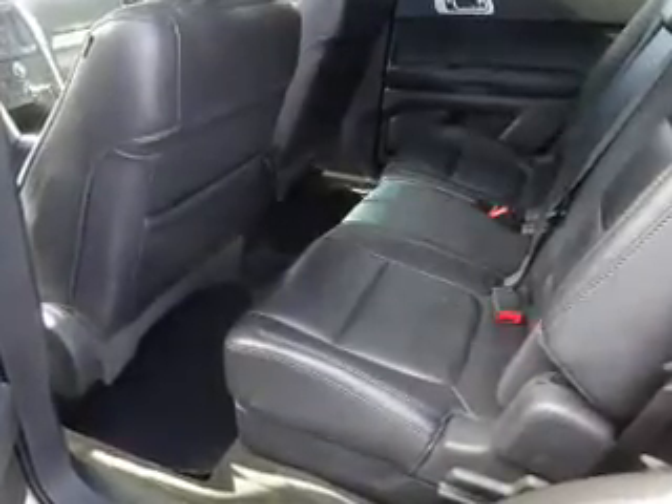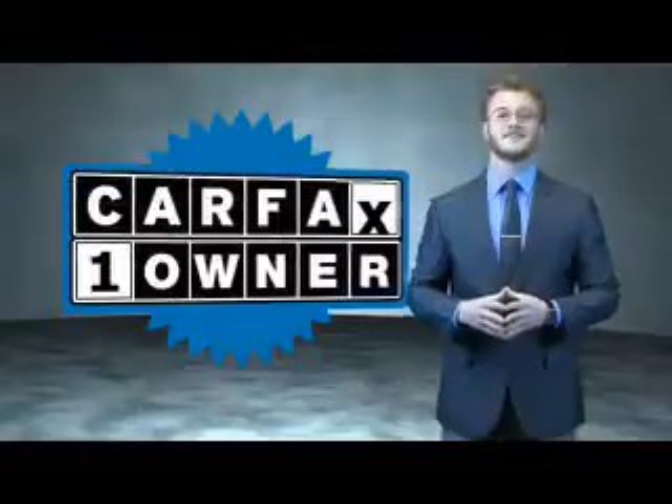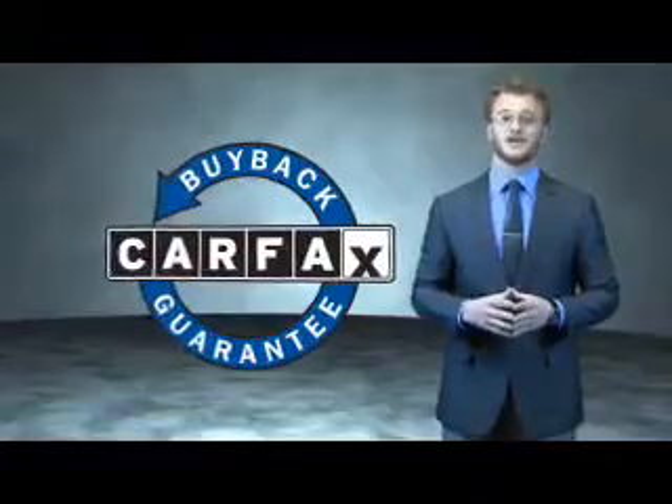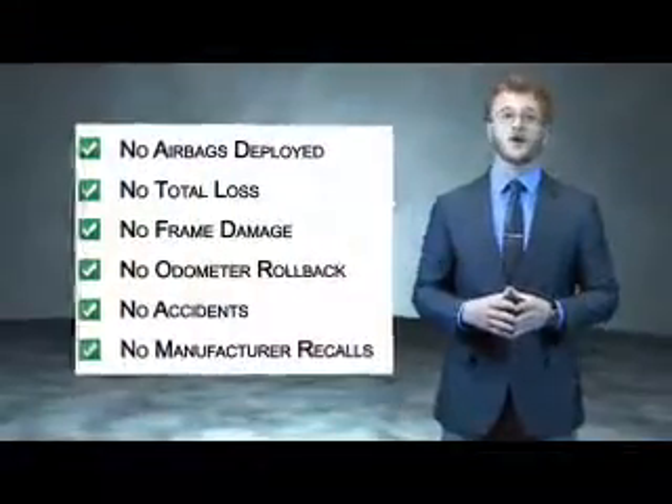Great quality at a great price. Call or click to contact us today. This is a Carfax one owner vehicle which qualifies for the Carfax buy back guarantee. Be sure to find a complimentary copy of the Carfax vehicle history report online or contact the dealership.